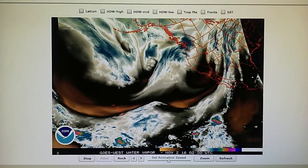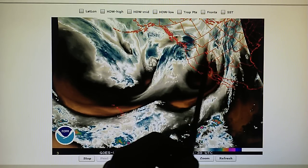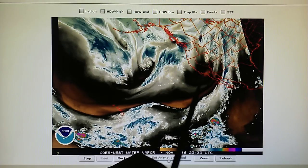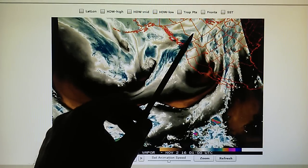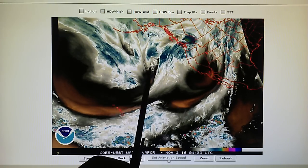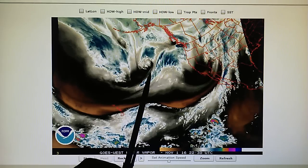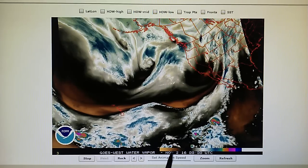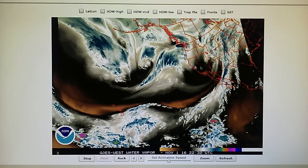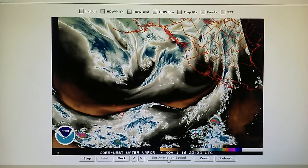We're looking at the water vapor map for the Northeast Pacific and we can see that there is a huge area of high pressure being installed right here, and that is redirecting the jet stream to the north. That will also redirect this big storm system right here. Yesterday this was a hurricane-force storm and today it's just a storm — 988 millibar. We'll take a look at that on the surface analysis map.